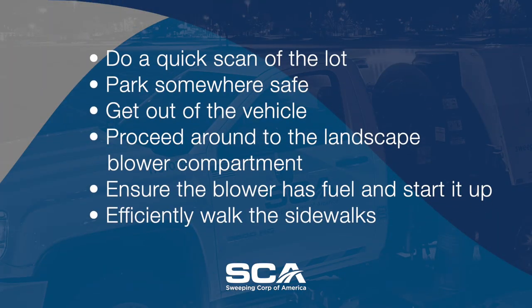Once there, do a quick scan of the lot, park somewhere safe, get out of the vehicle, proceed around to the landscape blower compartment, ensure the blower has fuel, start it up, and efficiently walk the sidewalks to blow any litter and unsightly debris onto the parking lot pad — asphalt or concrete — where you can easily sweep it up with your vehicle.